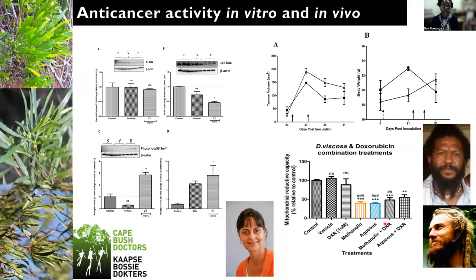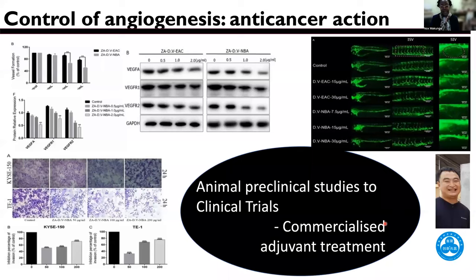So this study is ongoing. And we have also carried on doing work where we have shown that these extracts have got anti-angiogenic effects. And we are thinking that together with the bush doctors, we will be able to commercialize this particular species.